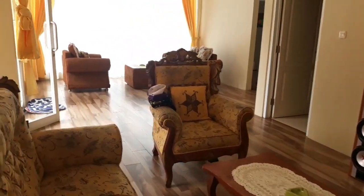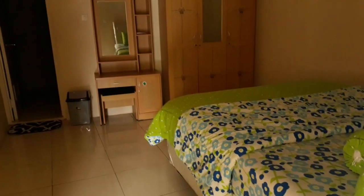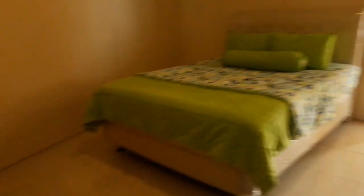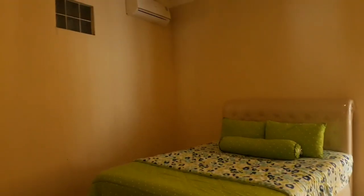Nah di sini juga, begitu di ruang tamu sudah bisa ada satu tempat tidur di lantai bawah. Kamarnya juga cukup besar, satu tempat tidur yang bednya besar. Dan di sini juga ada lemari, bisa buat taruh barang-barang. Untuk ruang kamar sendiri bisa nambah sekitar 3 bed. Dan di sini juga memiliki AC.